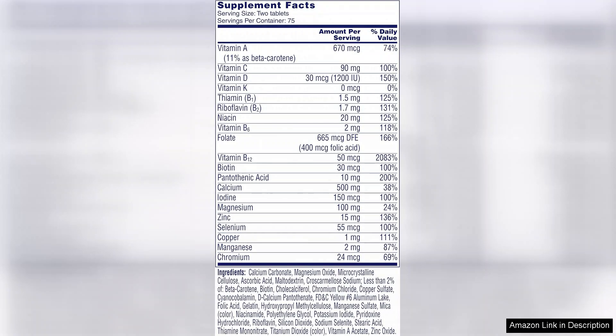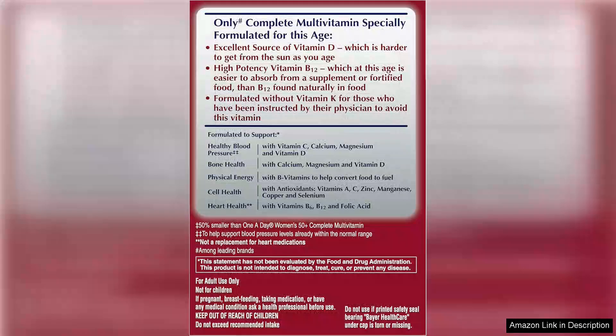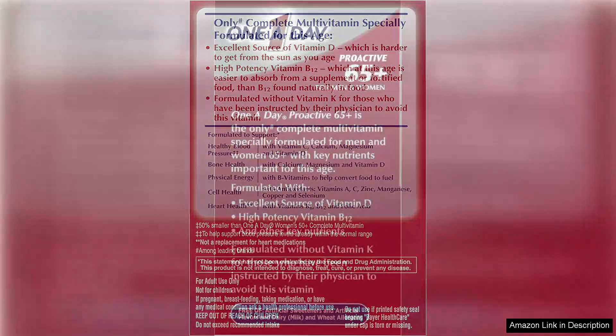One of the key features of the One-a-Day Proactive 65 multivitamin is its tailored formula that includes key nutrients such as vitamin D, calcium, and B vitamins that are essential for maintaining bone health, energy levels, and cognitive function.